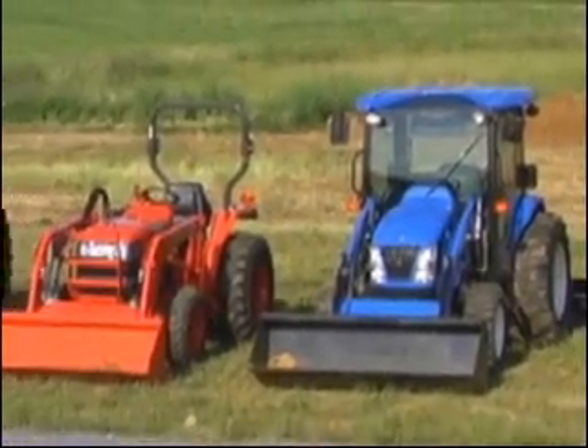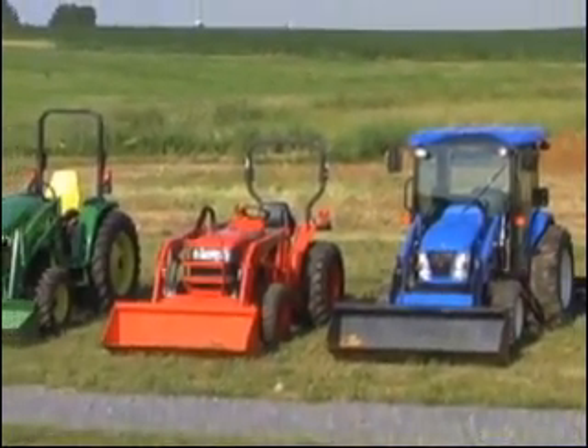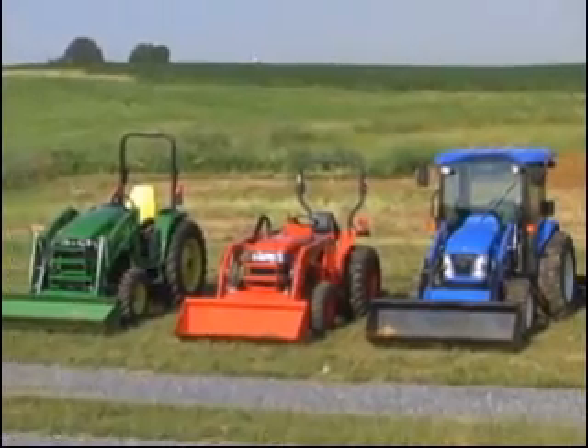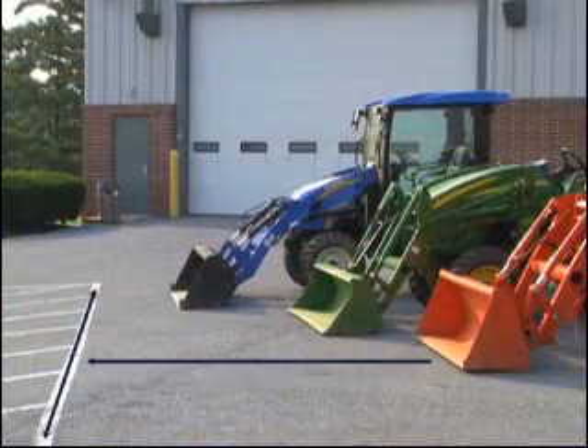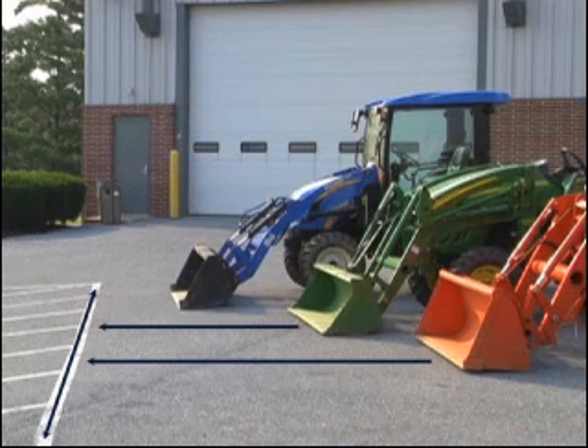There is a big difference in visibility among John Deere, Kubota, and the New Holland Compact Tractors. To demonstrate the differences in visibility, we selected a line on the pavement and then drove each tractor to where the operator could no longer see that line.